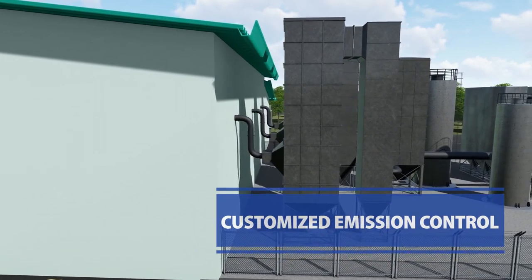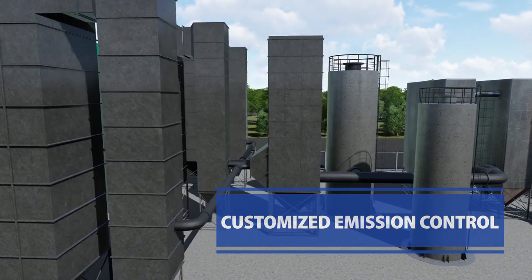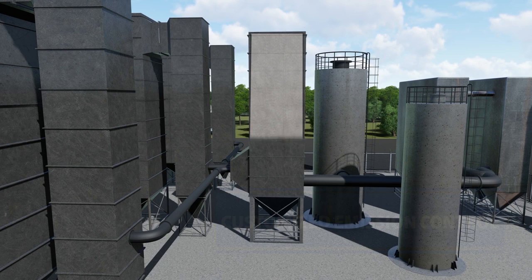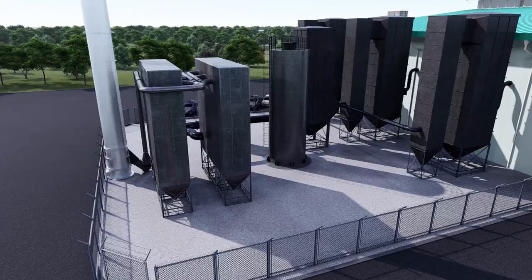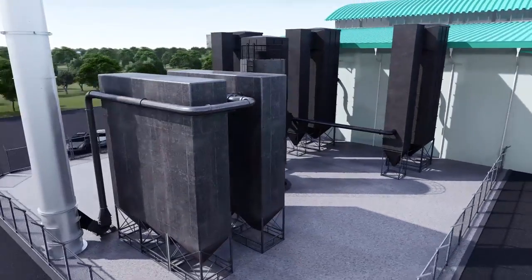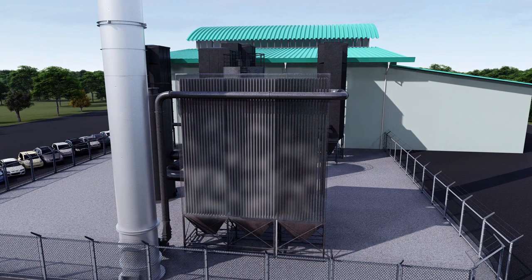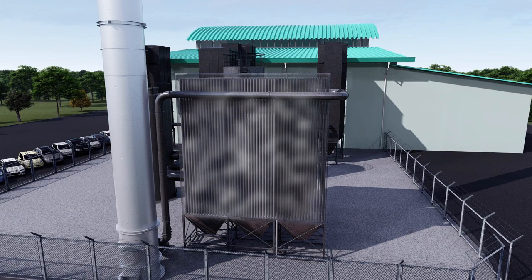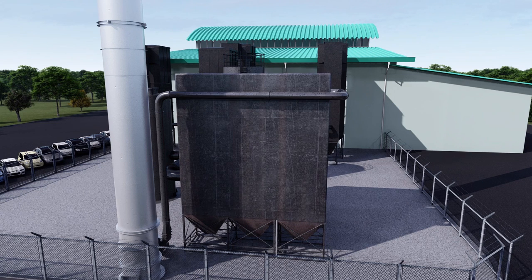Emission controls are customized for every project. Typically, a chemical reagent is used to neutralize acid gases, and activated carbon eliminates mercury and dioxins. After the reaction, dust and reagents are collected downstream in a bag house, which captures particles at the submicron level. The fly ash collected represents less than 3% of the waste processed. All emissions are controlled to well below regulatory limits.